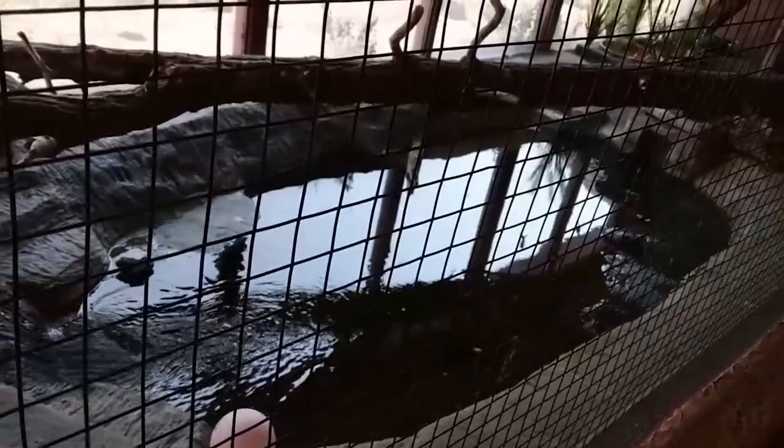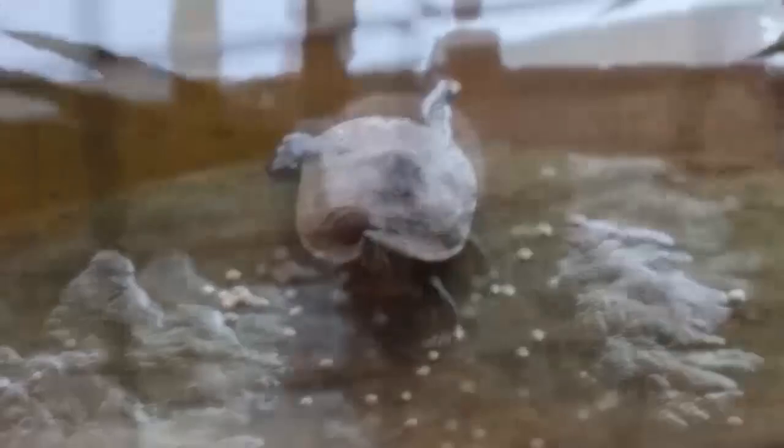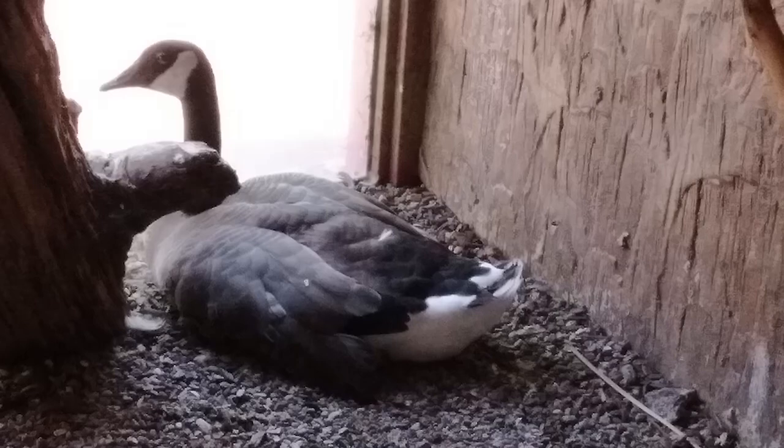One of the more interesting things is the living diorama that's inside of the building, complete with recirculating water, which makes a small pool for both the fox and the turtles. Surprisingly, there's also a Canadian goose.